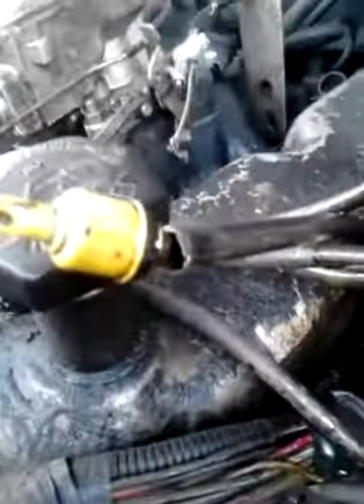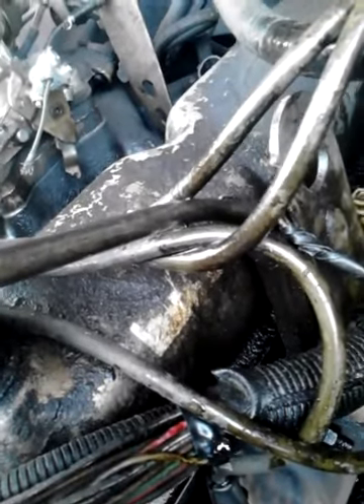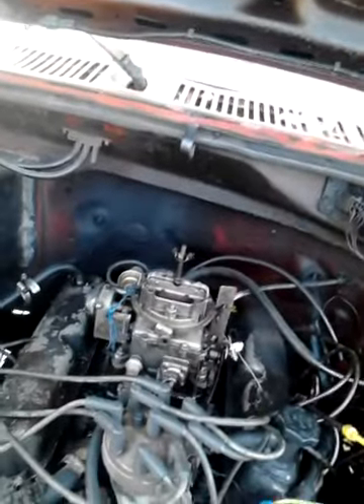Does anybody have a dipstick tube for a 302 Ford motor for a truck? I don't really care what it's out of as long as it goes in the same side — mine's broke. I'm spewing oil a lot. I've got to get a breather.